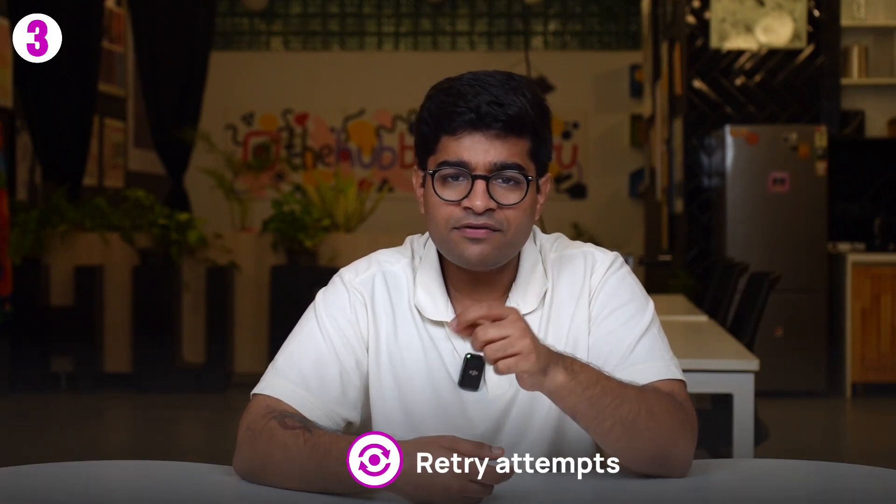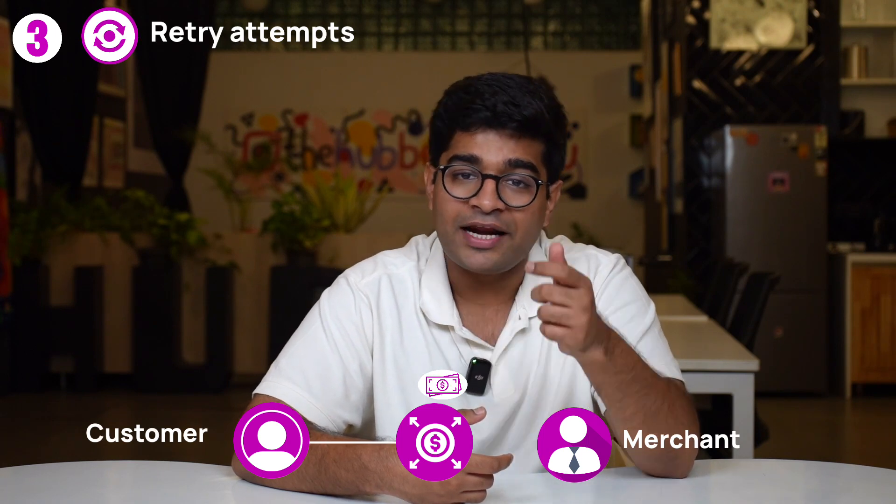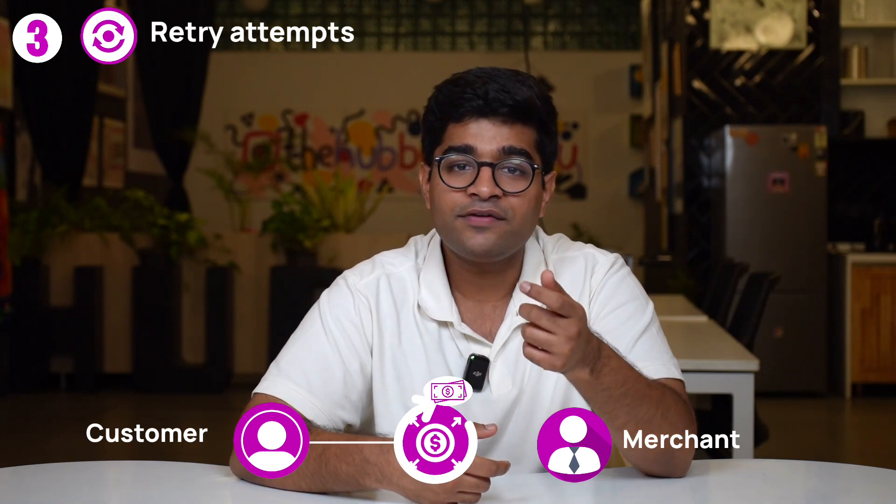Now, let's move on to the third method: payment gateways use retry attempts. In some cases, payment gateways may automatically retry the transaction after a certain period. Let's say you tried to make a payment but there was a temporary network issue. The payment gateway might automatically attempt to retry the transaction after a few minutes or even seconds.